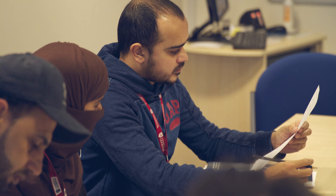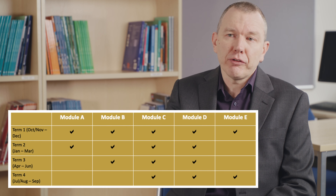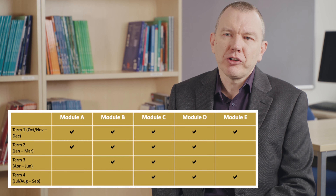Pre-sessional courses allow students to join at a variety of levels. The majority of our courses are ten weeks in length and we offer a variety of start points throughout the academic year to offer quite a lot of flexibility as to when students can join.